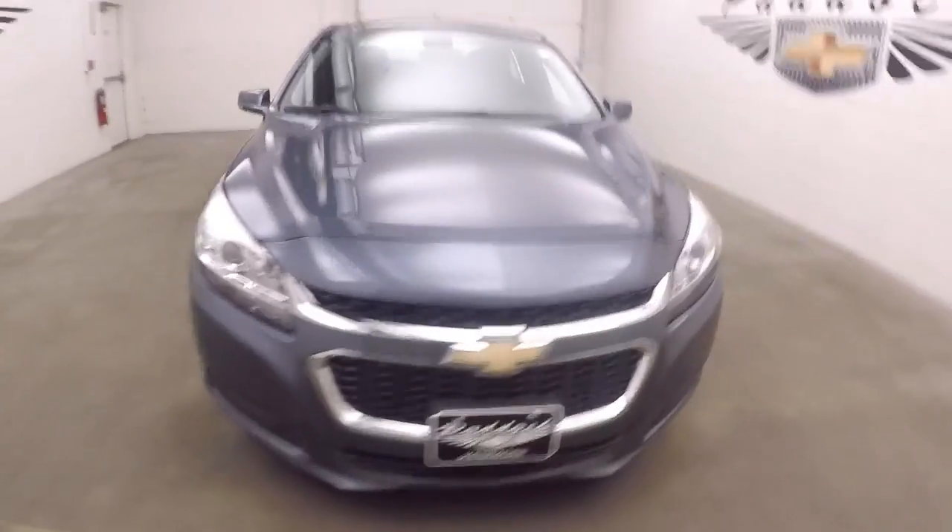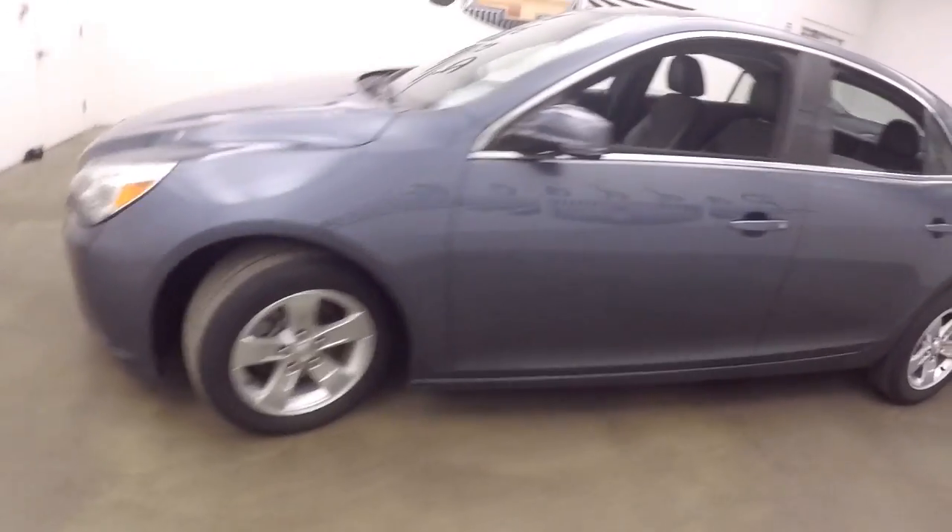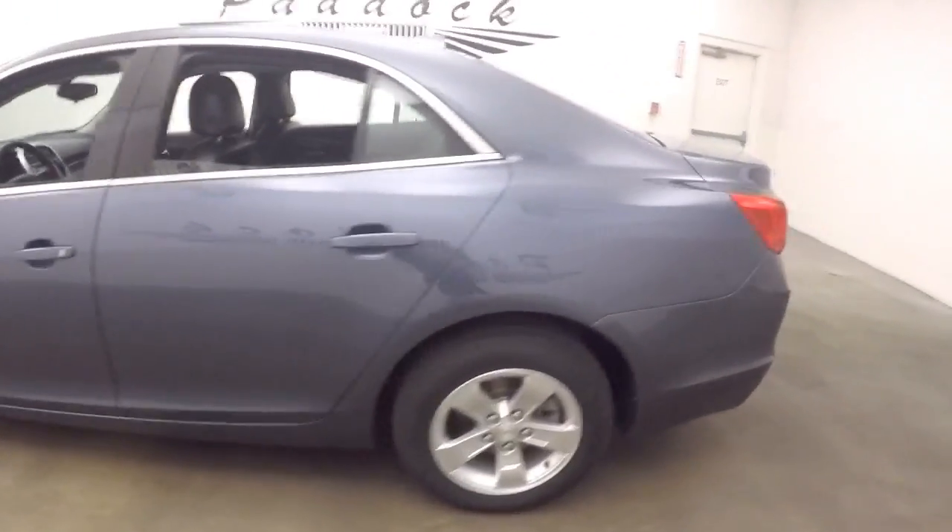2014 Chevy Malibu, nice bluish gray color, nice alloy wheels, decent tires.